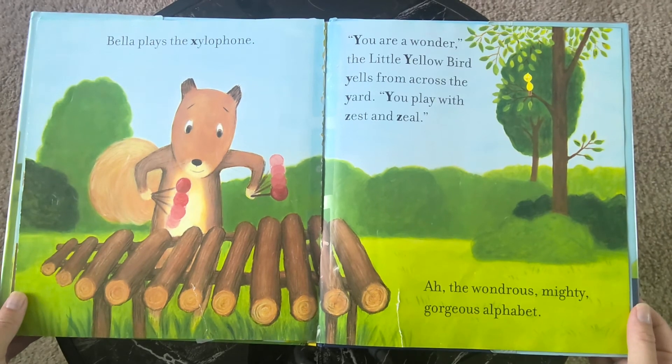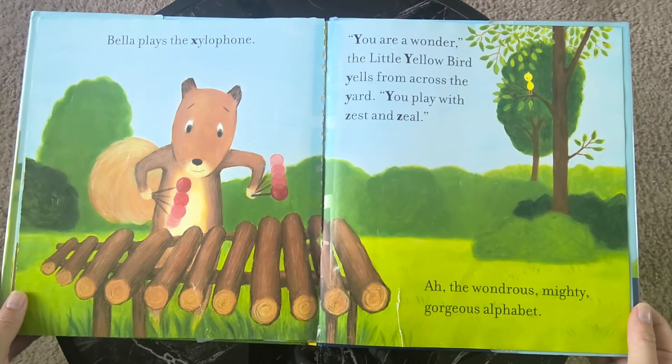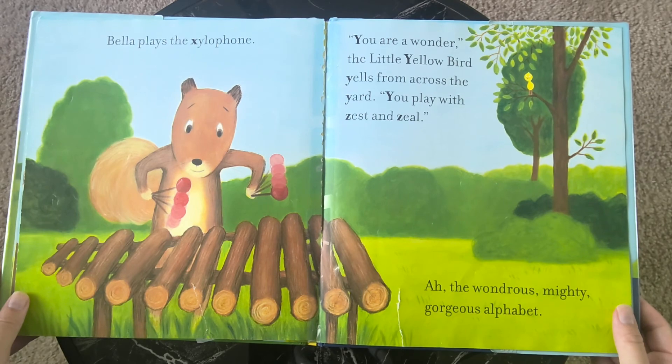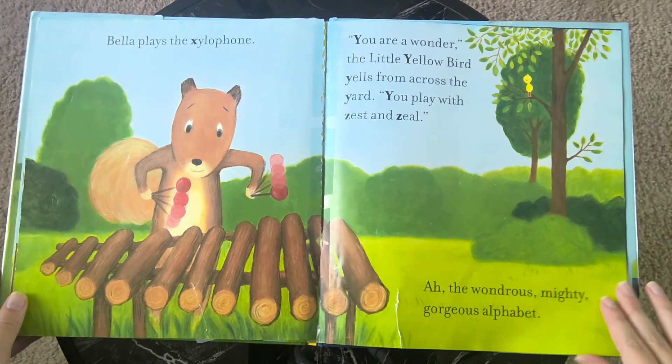Bella plays the xylophone. "You are a wonder," the little yellow bird yells from across the yard. "You play with zest and zeal." Ah, the wondrous, mighty, glorious, gorgeous alphabet. The end.